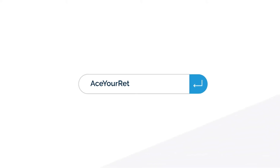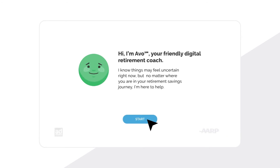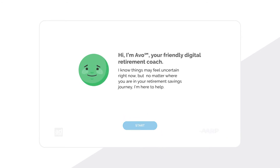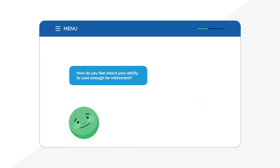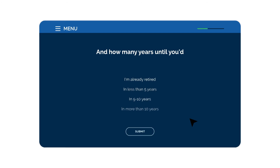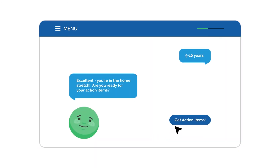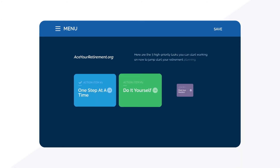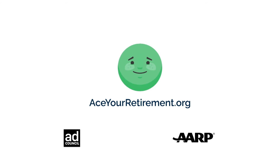What if you could feel in control of your retirement in just a few clicks? At aceyourretirement.org, you can. Start with a free three-minute chat with Avo, your friendly digital retirement coach. Just answer some simple questions like, how do you feel about your ability to save for retirement, or in how many years do you want to retire? Get free action items customized just for you and get your retirement back on track at aceyourretirement.org.